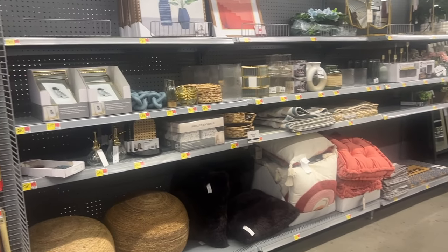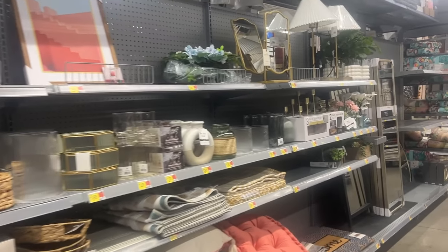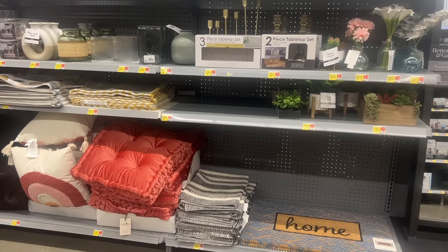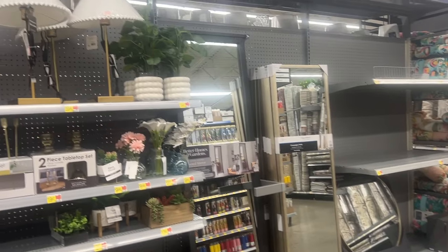So I do see a few things that are new. A lot of things we've seen already in previous videos, but I am going to show you guys just some stuff that I see that are brand new here at the Home Decor. So let's get started with all the new stuff.